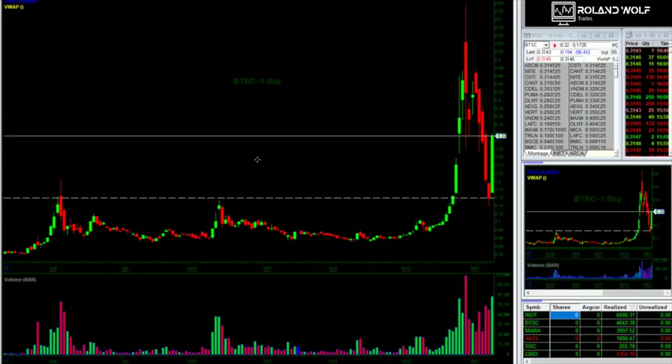I think there's some good valuable lessons on it. It's an OTC, BTSC, and it was running this morning really hard in sympathy with Bitcoin, which I think is up around $1,700 or $1,800 right now, which is nuts. Anyways, we'll get into the trade for you.